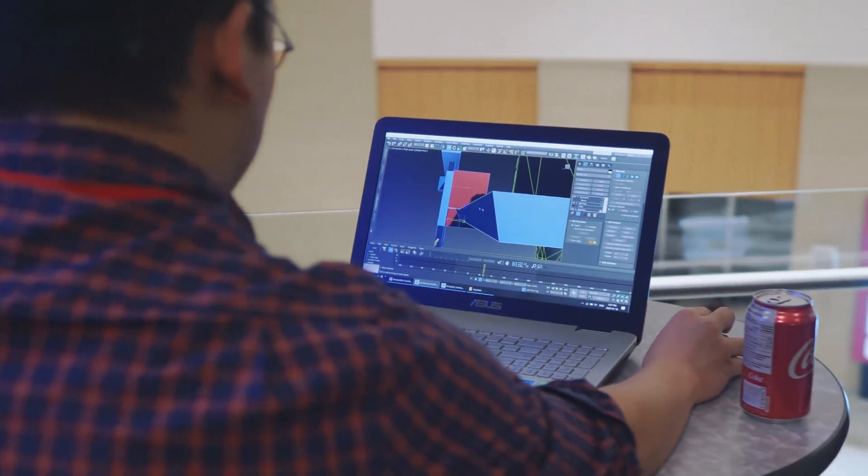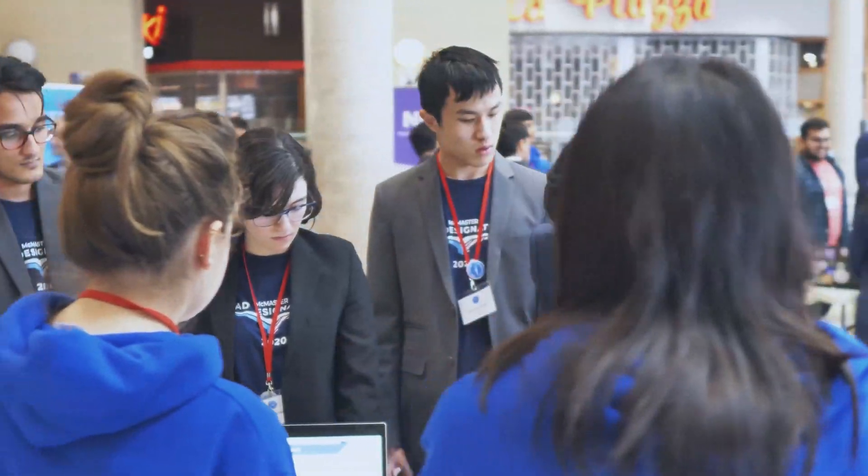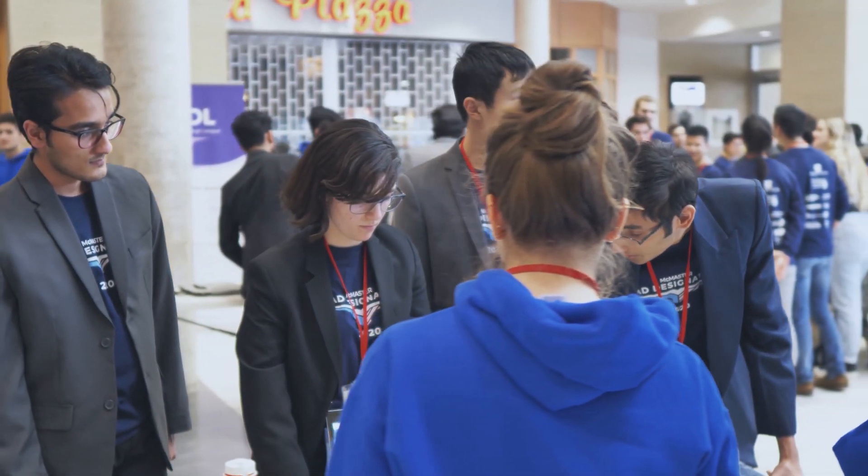Students are invited to come in and test industry problems. They get to talk to industry professionals, they get to learn more about the topics at hand, and they get to pick their favourite question to work on for the weekend.